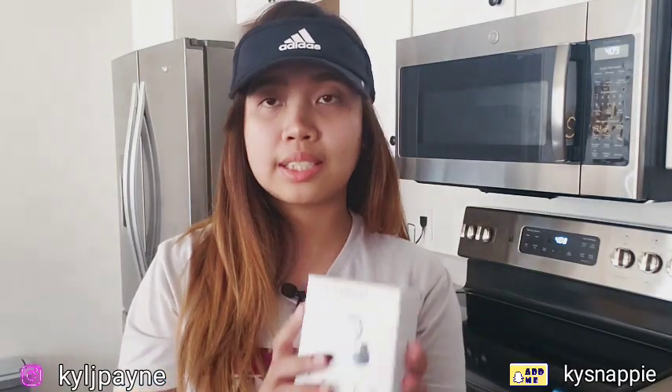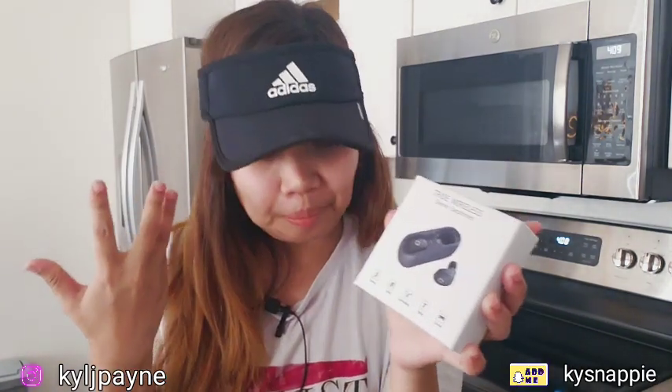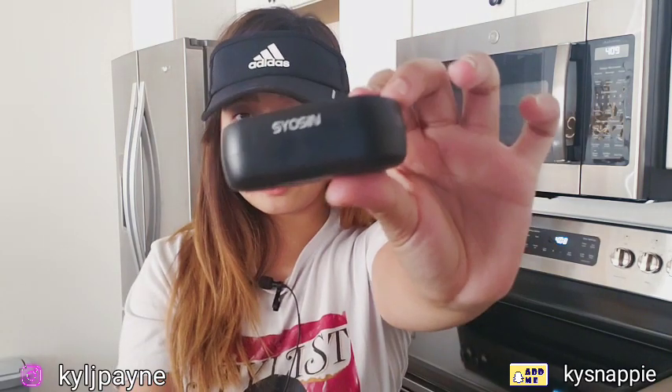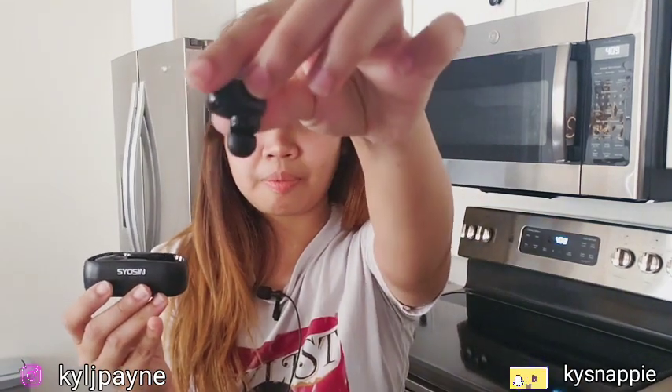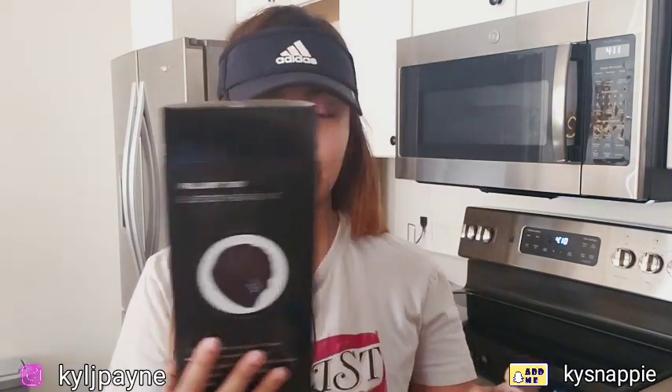Next we have these true wireless stereo earphones, compatible with Android and Apple. This is what they look like — they're by Hyacinth. I've had them for about a month now and I really love them. I looked at Samsung's website and they had something similar for $120, but I found these on Amazon and decided to give them a try. They're really worth it — I just wish they had a cover to protect them.